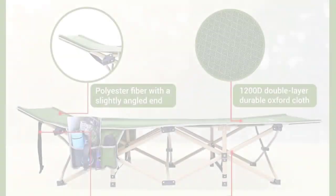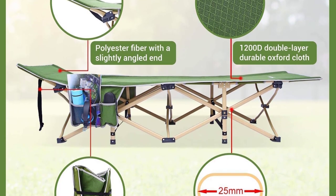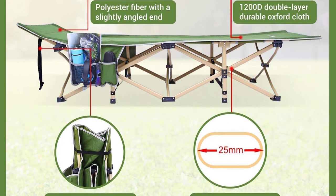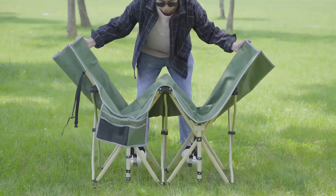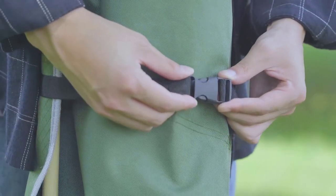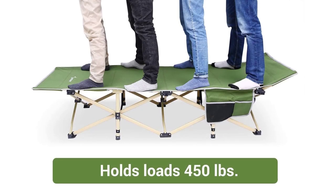Not only is this cot practical, but it's also incredibly easy to set up and fold away. With no installation required, you can unfold it in seconds and fold it back into the included storage bag in under 10 seconds. Say goodbye to complicated setups and hello to hassle-free relaxation.